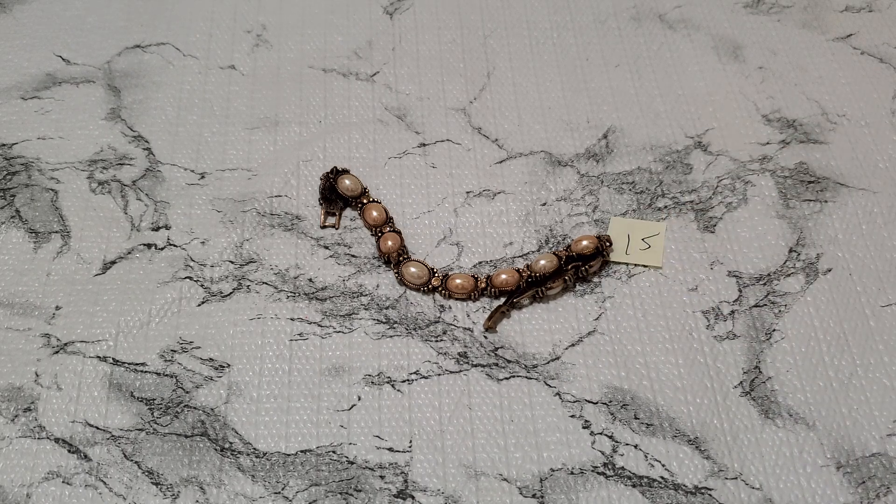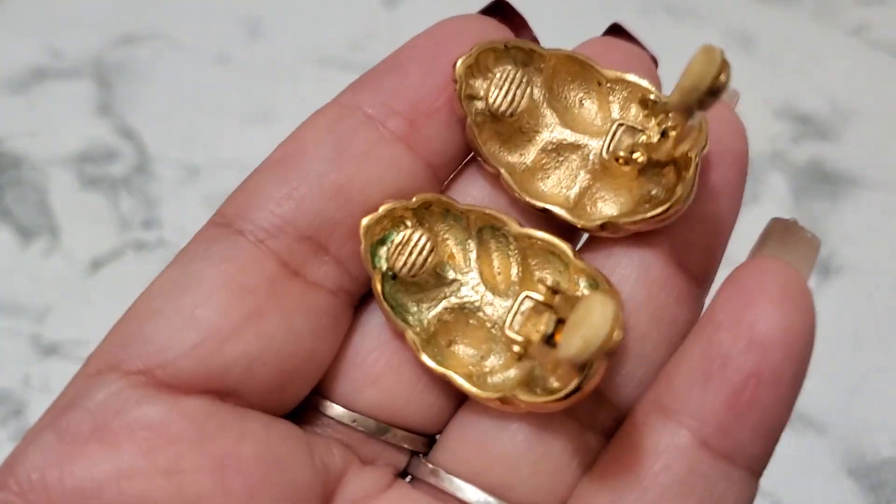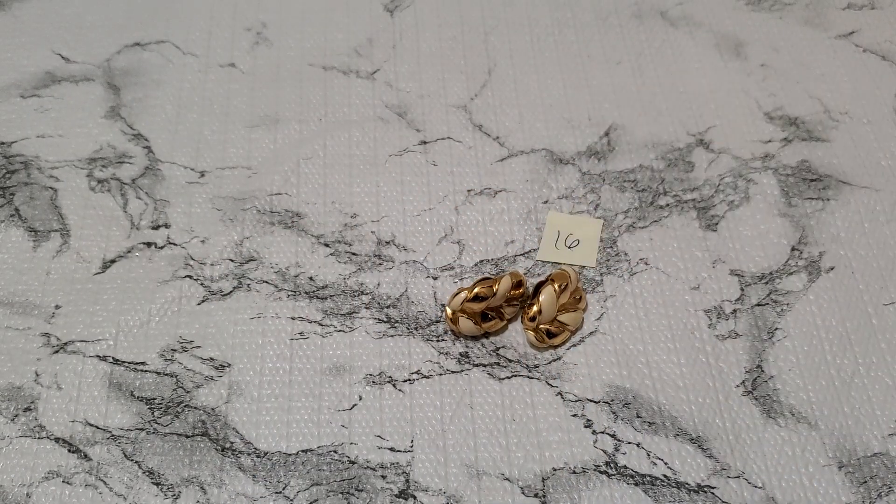And then number sixteen. This is such a pretty earring too. It does have a little wear — some greening. If I clean it up — it's such a pretty enamel clip. I don't see a signature on it. It does have some weight to it. The front looks good. And that's going to be a dollar. One dollar, number sixteen.